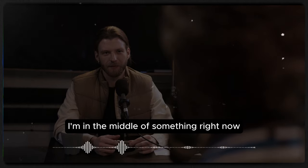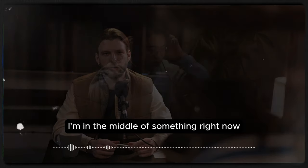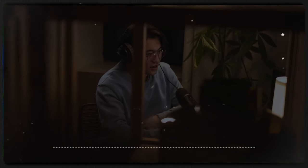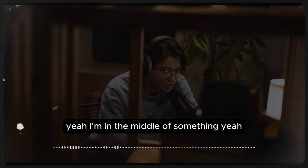'I'm in the middle of something right now.' That phrase is great — it means she's busy, she's doing something. I'm in the middle of something.